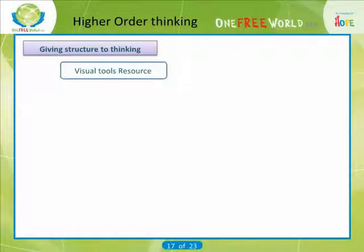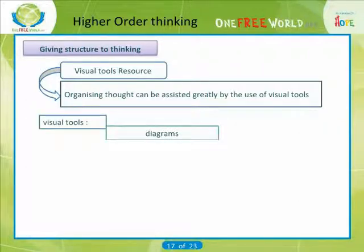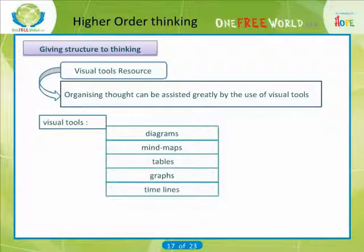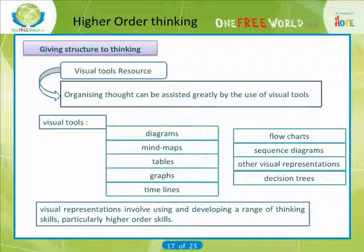Visual tools: organizing thought can be assisted greatly by the use of visual tools. These can include diagrams, mind maps, tables, graphs, timelines, flowcharts, sequence diagrams, decision trees or other visual representations. The process of making visual representations can itself involve using and developing a range of thinking skills, particularly higher-order skills. So whether you need the resulting product or not, they can be worth doing.